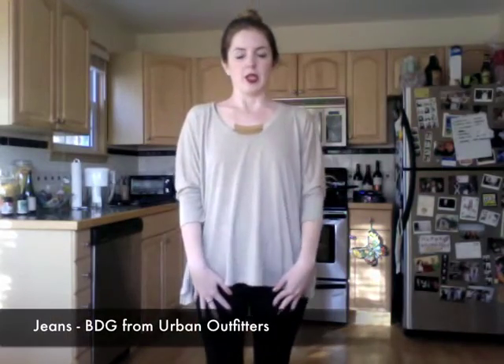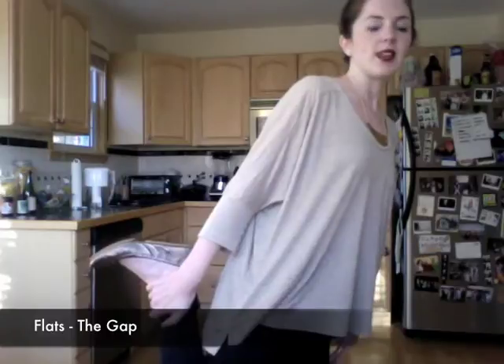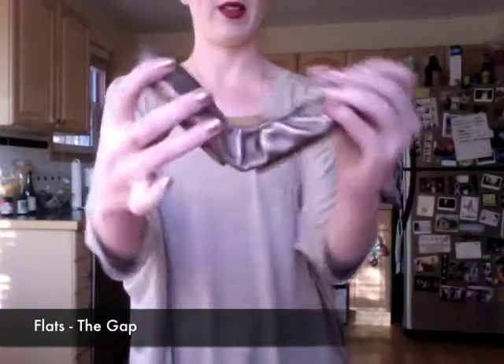I'm just wearing simple black jeans from Urban Outfitters, I think. And my flats are these kind of pewter-y, silver-gold colored flats from Gap — just the city flats, the stretchy ones. I love them. And I'm wearing Dubonnet on my lips.